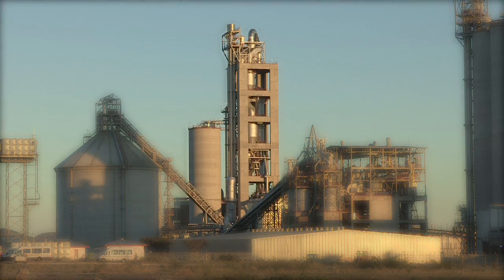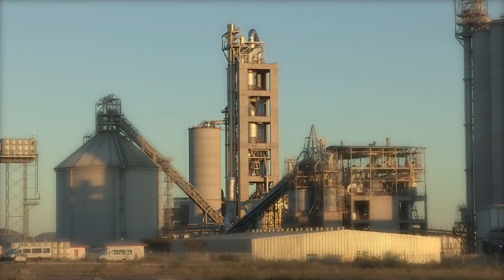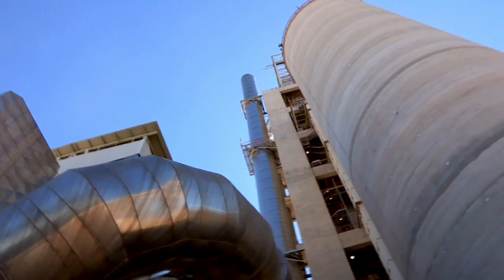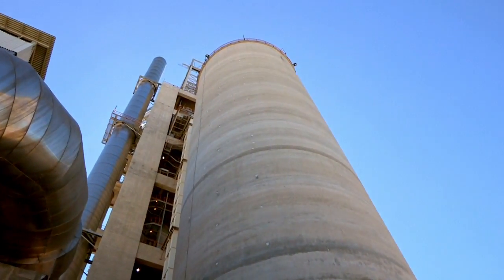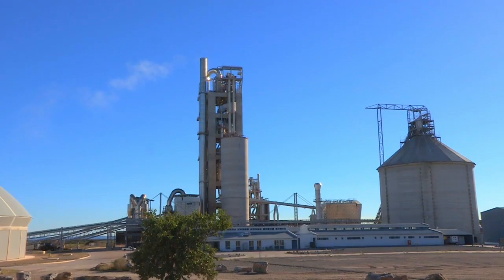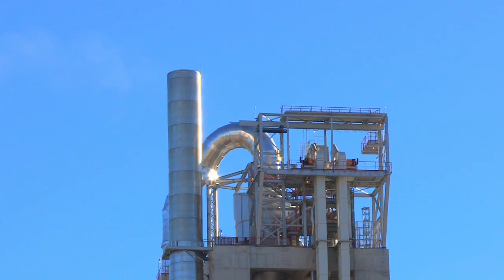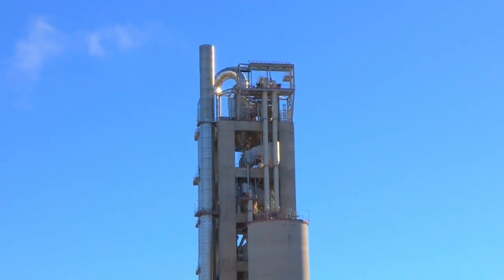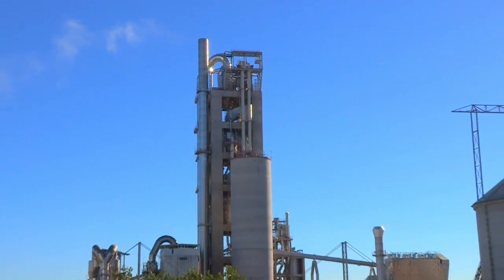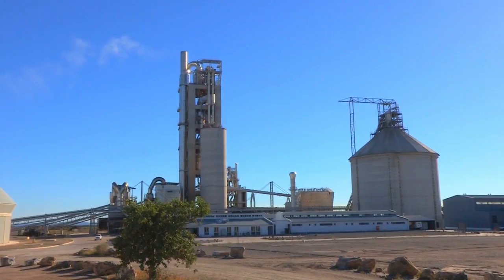The preheater is 109 meters high, one of the highest structures in Namibia, and the raw mill silo has a capacity to store 7,000 tons of raw mixed powder. The raw mill is preheated by utilizing the excess heat from the rotary kiln. The actual burning process of transforming raw mill into clinker is shortened significantly, saving time and energy.